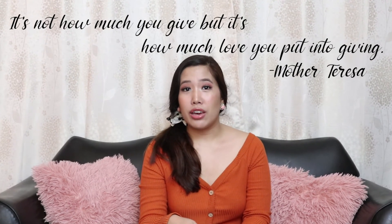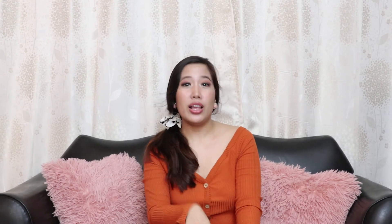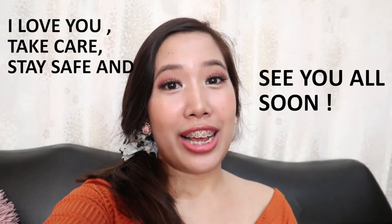That will be all for my unboxing of the gifts I received from my aunt all the way from the States! I hope you guys enjoyed watching. I'd like to end with a quote: 'It's not how much you give, but it's how much love you put into giving' — Mother Teresa. Don't forget to like, share, and subscribe to my channel, and comment below if you have requests for my next video. Hi auntie, if you're watching this — shout out to you because this wouldn't be possible without you. Thank you so much for all these gifts! Shout out also to Papa Jay — hello if you're watching!